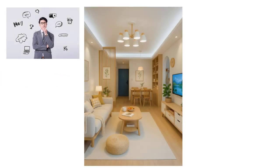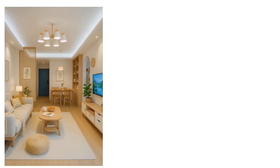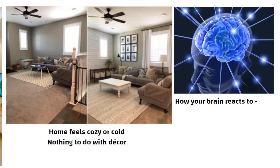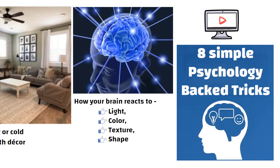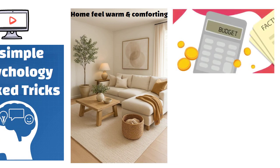Hello friends. Most people think making a home cozy means buying more stuff, but the real reason your home feels cozy or cold has nothing to do with decor. It's actually about how your brain reacts to light, color, texture, and shape. Today I am going to show you 8 simple psychology-backed tricks that instantly make any home feel warm and comforting, no matter your budget.